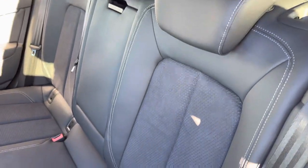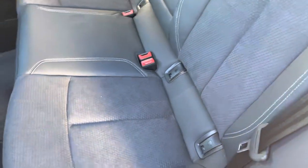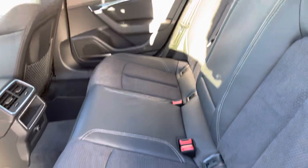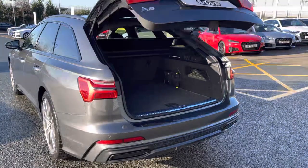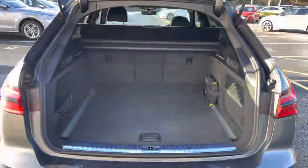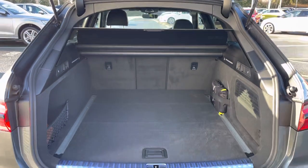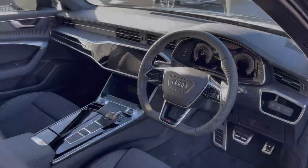Moving to the interior, the seats are finished in a leather and alcantara combination. We also have Isofix anchor points to the outer rear seats. We also have the power operated tailgate, meaning that the boot lid will open and close automatically. The Audi A6 has a very spacious boot with plenty of room for large shopping bags and suitcases, making this an incredibly practical choice.